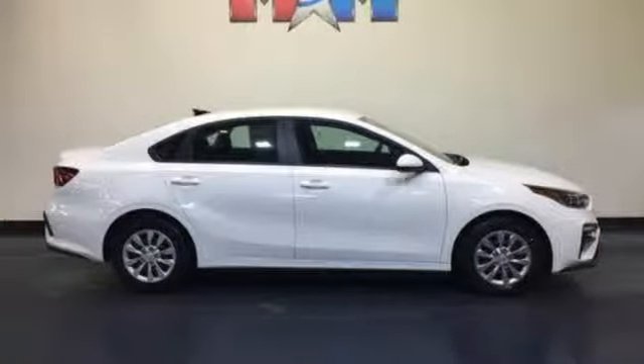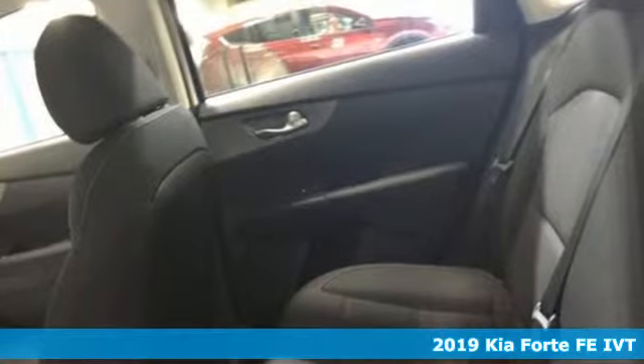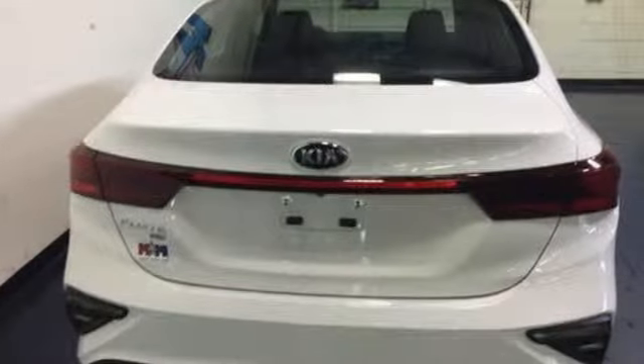It's a new 2019 Kia Forte. This Forte raises your expectations for what a compact sedan should be. It has a spacious interior, lots of amenities, and a lovable style.